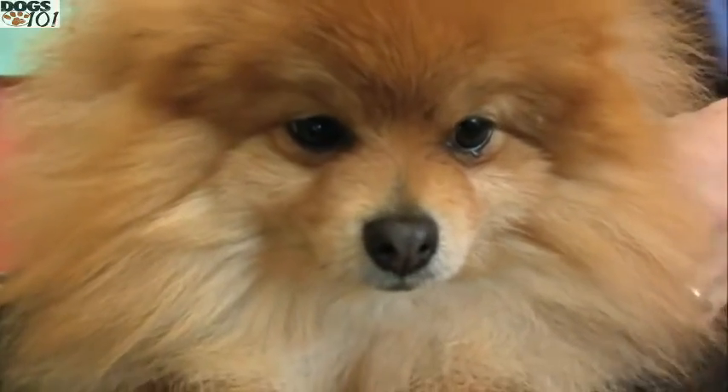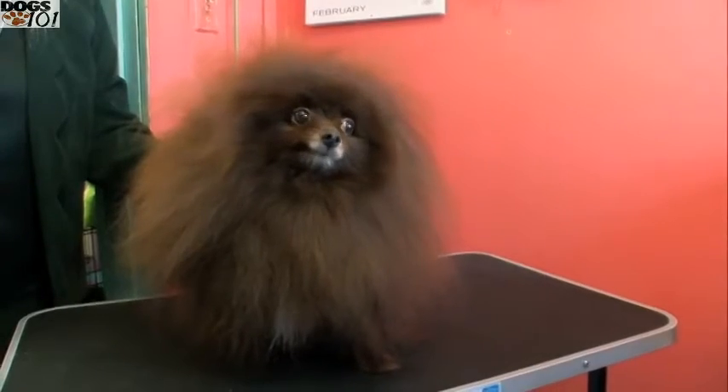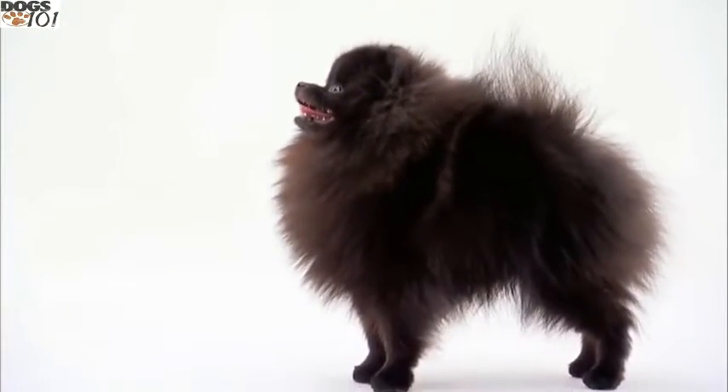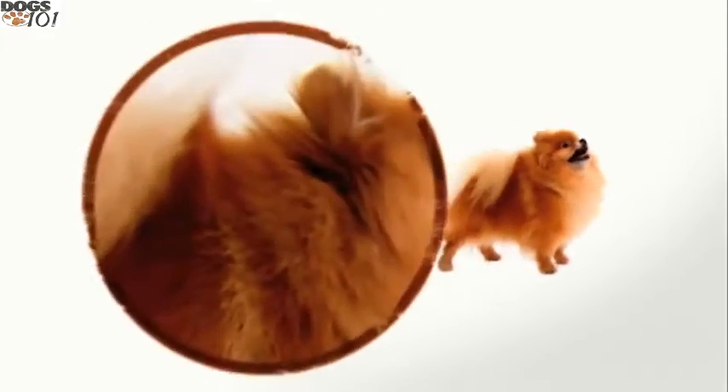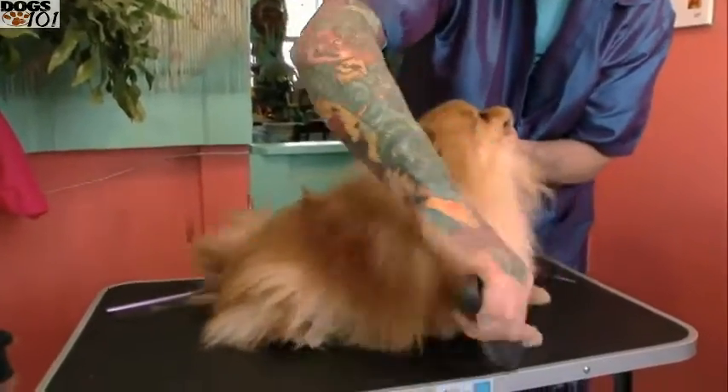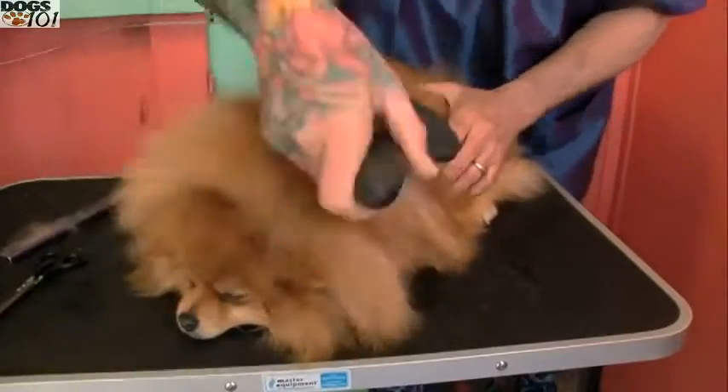They're very vivacious and most people know them for their very cute little face and then this big huge puffball of fur. One of the most identifiable characteristics of the Pomeranian is their abundant double coat. It's made up of a long, harsh, textured outer coat that covers a soft, dense undercoat.